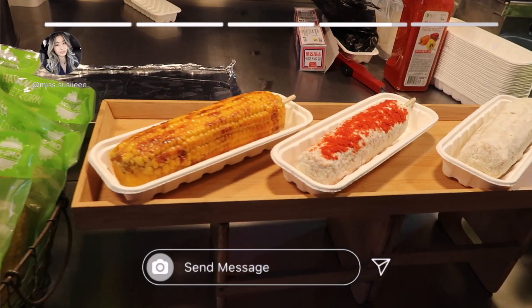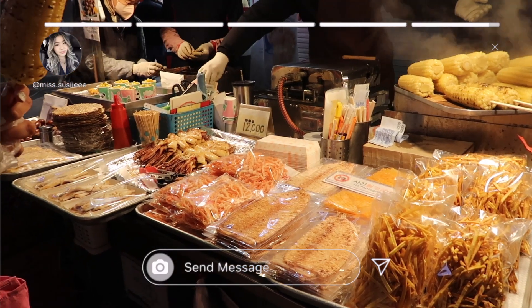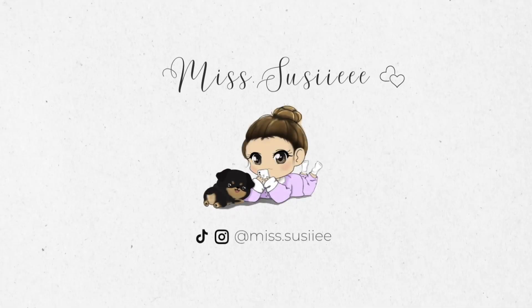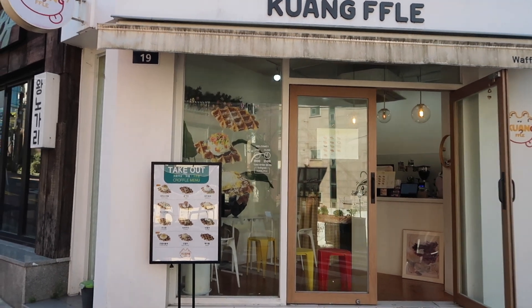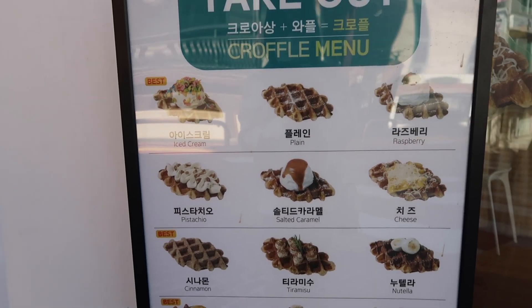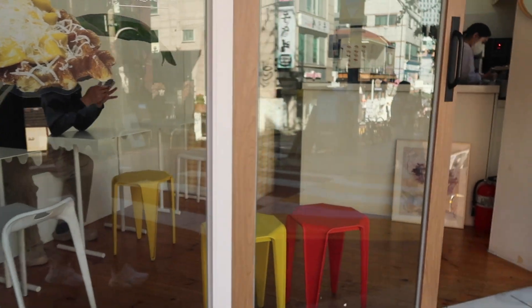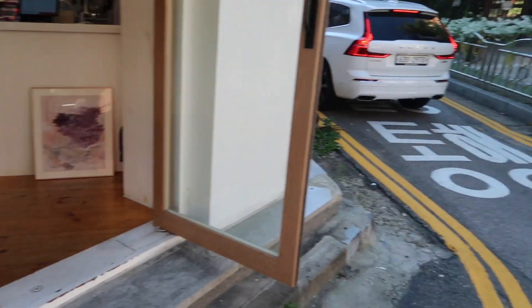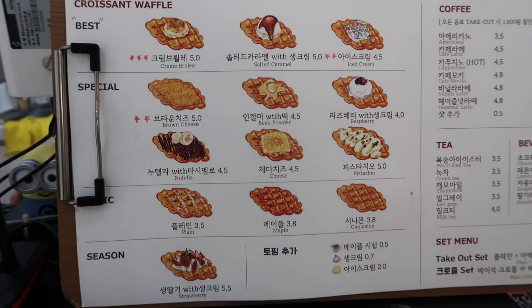It looks so good — we found it! We're here to try their croffles. This is the croffle menu, it's very small. Oh it's really tiny — oh my god, they have more flavors inside. It's really little but it's so cute.